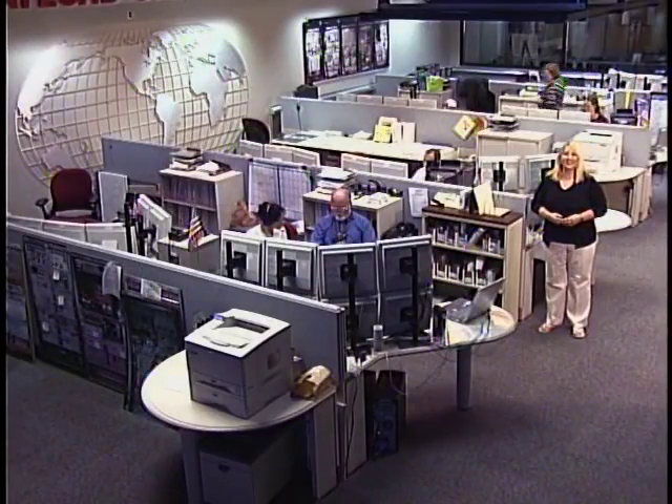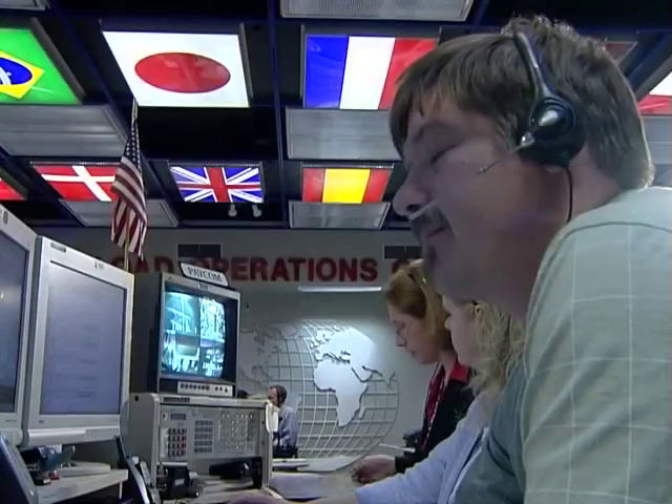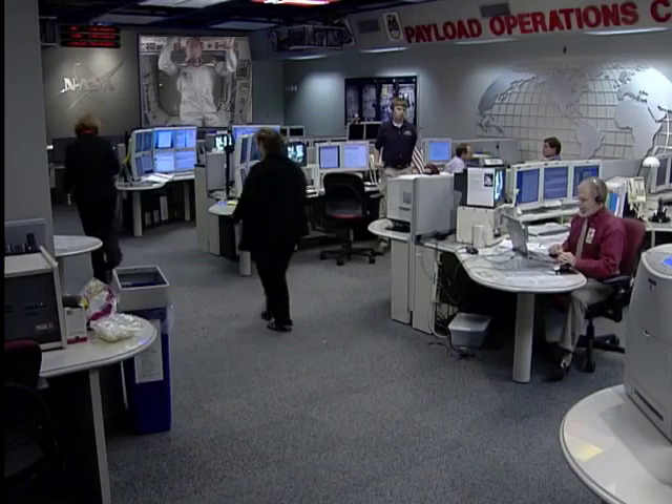All scientific data and communications are funneled through this room. Welcome to the Payload Operations Center here at NASA's Marshall Space Flight Center. While the astronauts are hard at work in space, the team here in the Payload Operations Center becomes the focal point for U.S. science activities on board the space station.